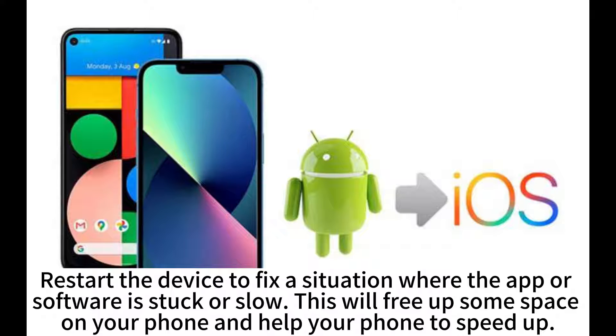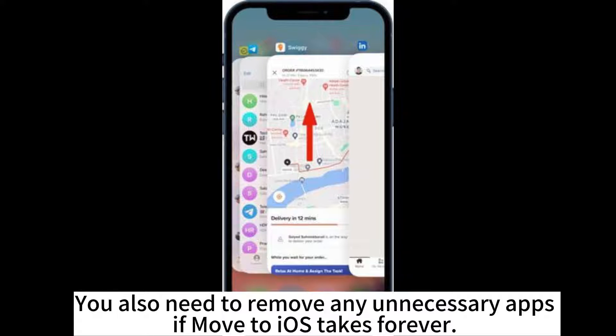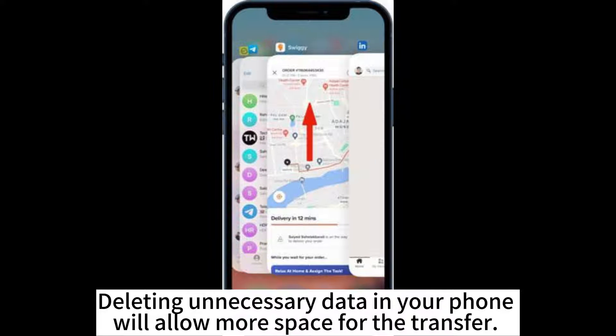This will free up some space on your phone and help your phone to speed up. You must check the network connection to make sure that it's stable. Try to turn off all non-essential apps on your phone. You also need to remove any unnecessary apps if Move to iOS takes forever. Deleting unnecessary data in your phone will allow more space for the transfer.